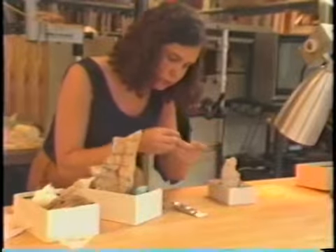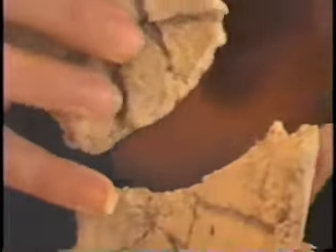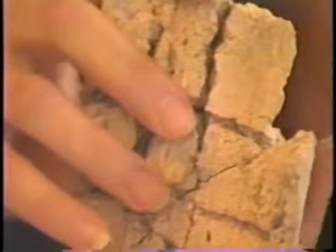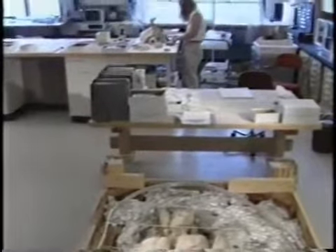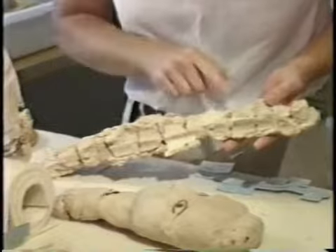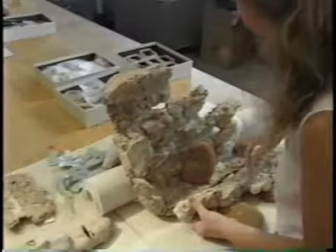A methyl methacrylate resin was used to join fragments after the plaster had been strengthened. Impressions left by disintegrated reed and twine armatures on the inside of the statues helped guide assembly. In this case, two rows of horizontal twine impressions were lined up. As larger areas of plaster were assembled, crosswise impressions of twine and lengthwise impressions of reeds were documented to provide evidence of construction.